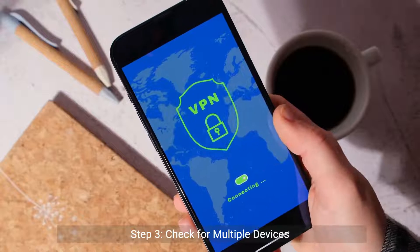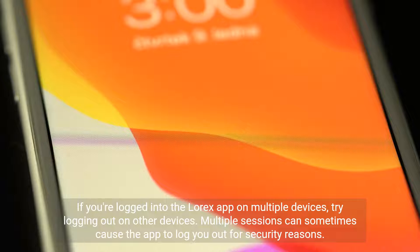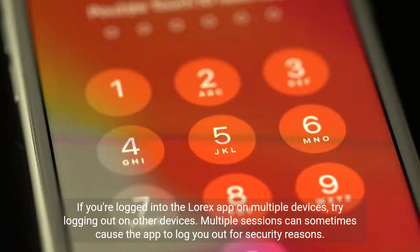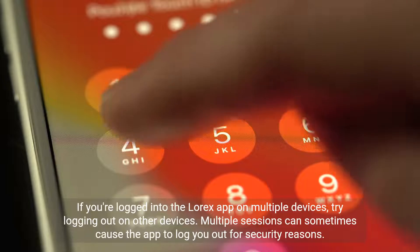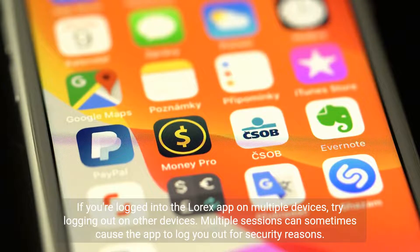Step 3: Check for multiple devices. If you're logged into the LoRx app on multiple devices, try logging out on the other devices. Multiple sessions can sometimes cause the app to log you out for security reasons.